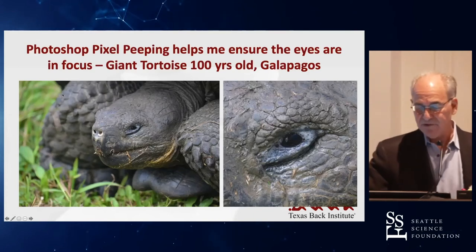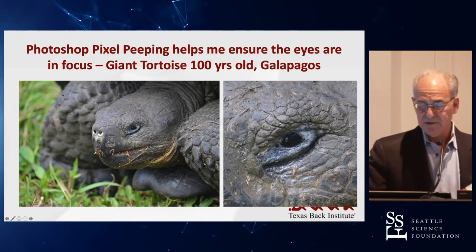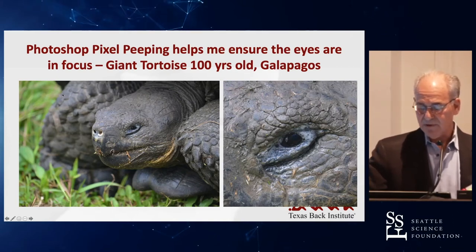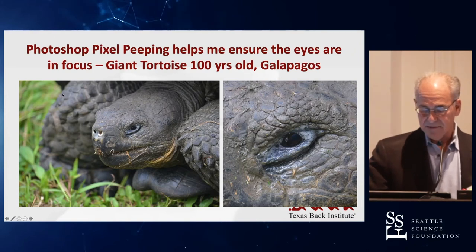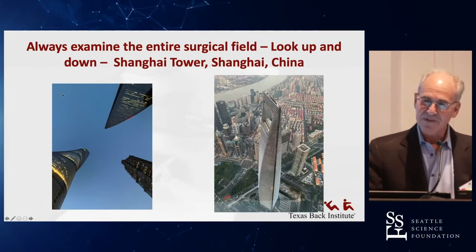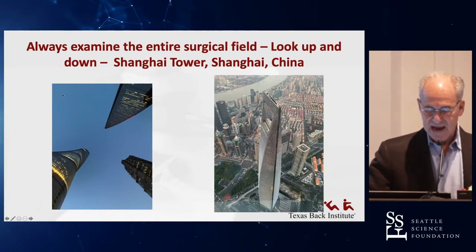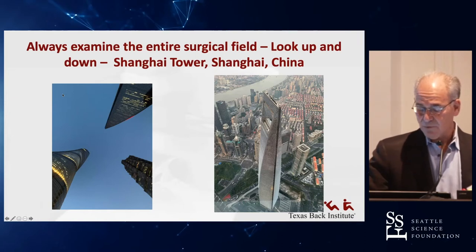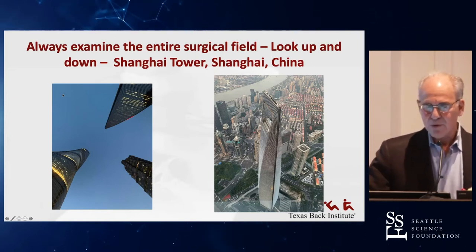Pixel peeping helps any photographer determine whether or not a picture is in focus. Here's a giant tortoise from the Galapagos, about four feet long — you can see his eye on the right, so we got a pretty good focus there. You always have to examine the entire surgical field, and photography has helped me train myself to look up. Here we see Shanghai Tower and the two other buildings in Shanghai, and looking down from the Shanghai Tower — it's a quarter-mile high — is amazing.